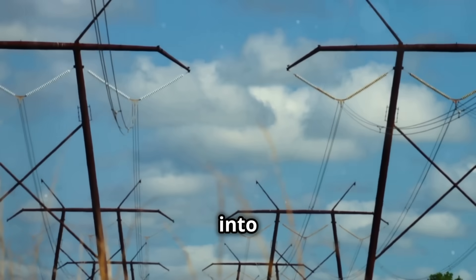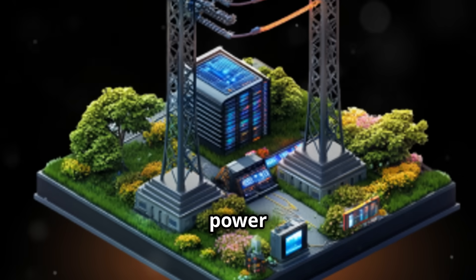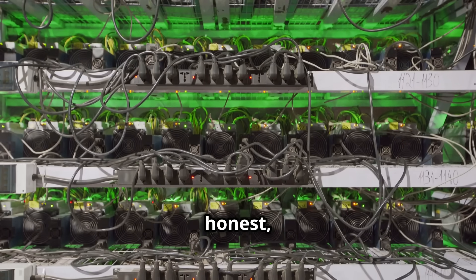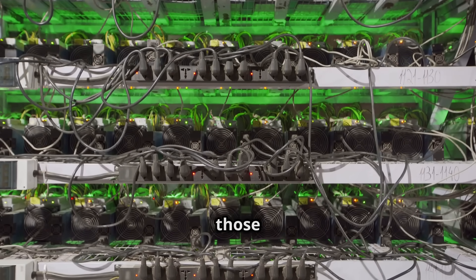Hey there miners, today we're diving into a topic that's electrifying, literally. Let's talk about power transmission lines and how they can ensure a stable power supply for your mining operations. Because let's be honest, nothing ruins your day faster than a flickering light when you're trying to mine those precious coins.